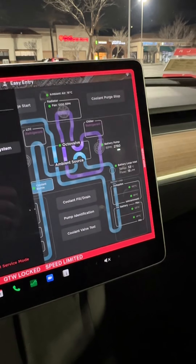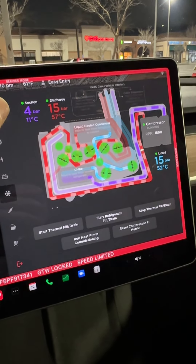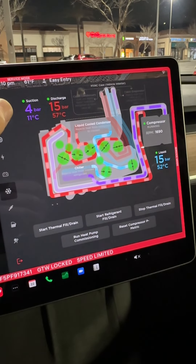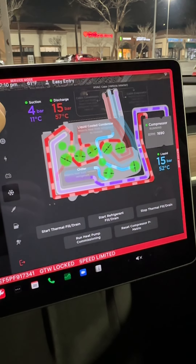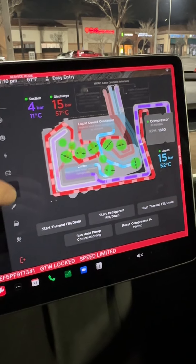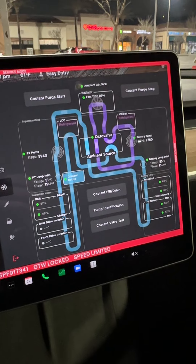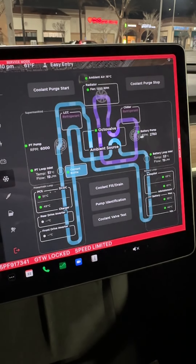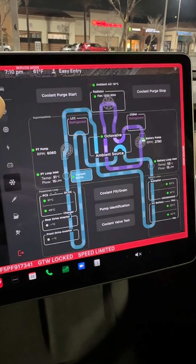I have seen some cars at superchargers where there's steam coming out of the front of the vehicle at times, and I'm not sure why that's happening. It's very possible that they're not navigating to the supercharger and therefore the preconditioning never took place, which might throw things out of whack a little bit. We'll make some more observations here soon.